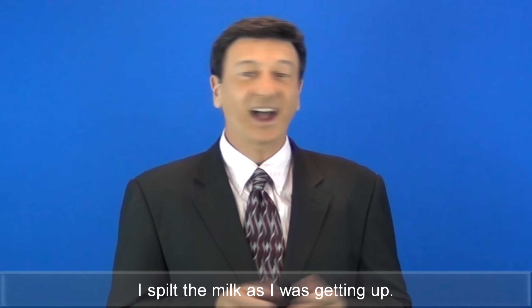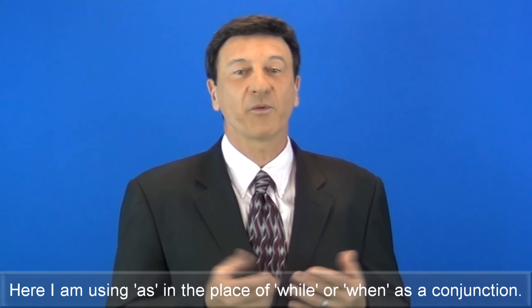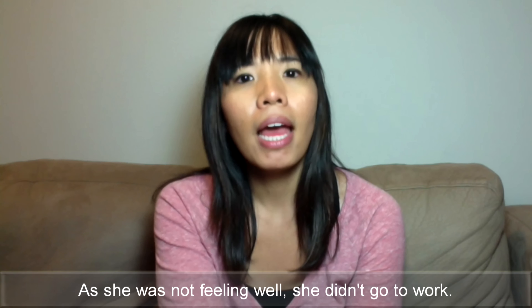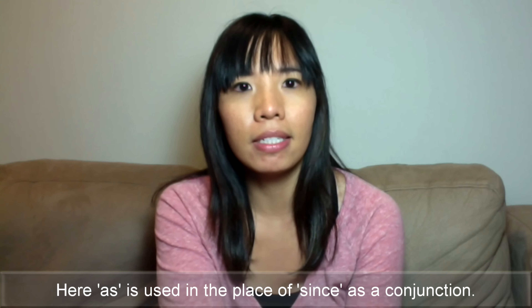I spilt the milk as I was getting up. Here, I am using 'as' in the place of 'while' or 'when' as a conjunction. As she was not feeling well, she didn't go to work. Here, 'as' is used in the place of 'since' as a conjunction.